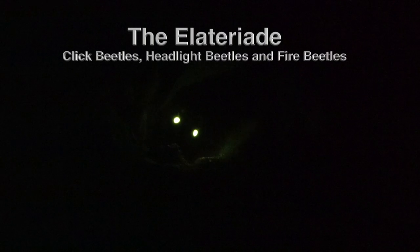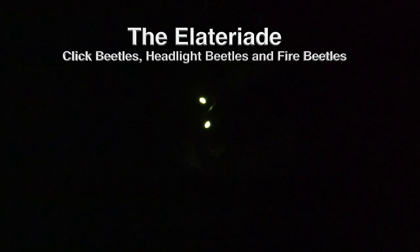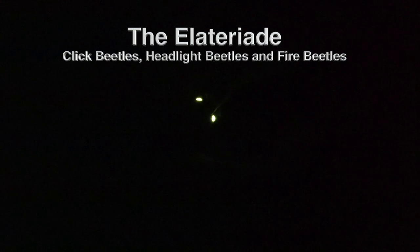There are many families of beetles on the planet, but one, the Allatidae, has some really outstanding species that use bioluminescence. Bioluminescence is more well known from fireflies, another group of beetles.